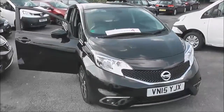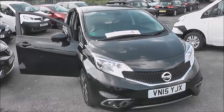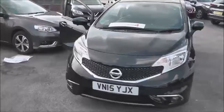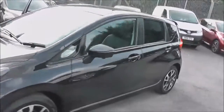Welcome to the WessexU Supercentre on Pennywell Road in Bristol. Here we have a Nissan Note Tecna. This five-door hatchback was registered in May 2015 as a 1.5-litre pure-drive DCI engine, five-speed manual transmission, and as you can see it comes in black.